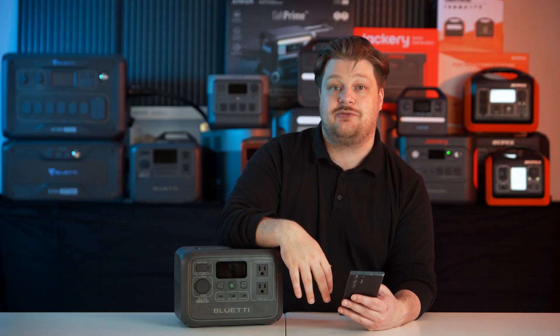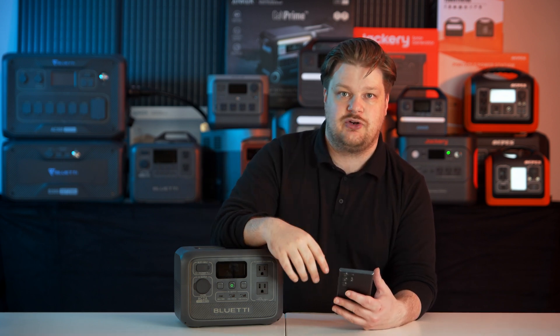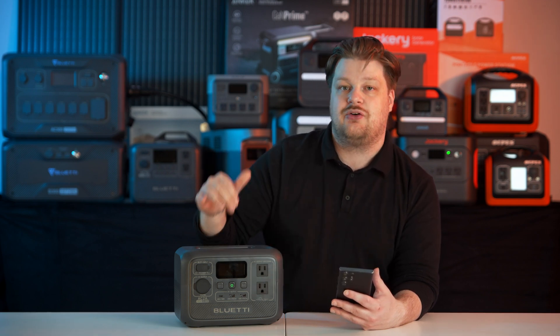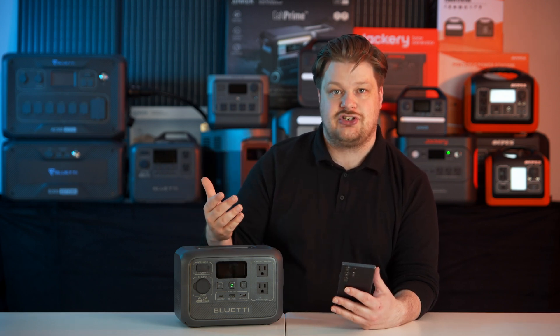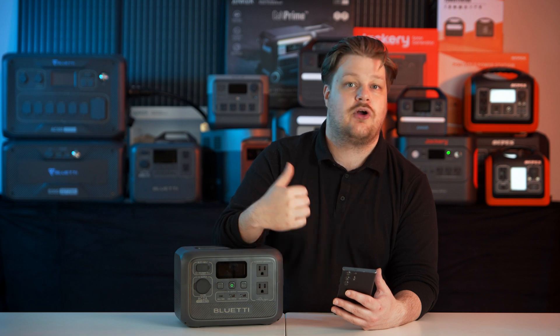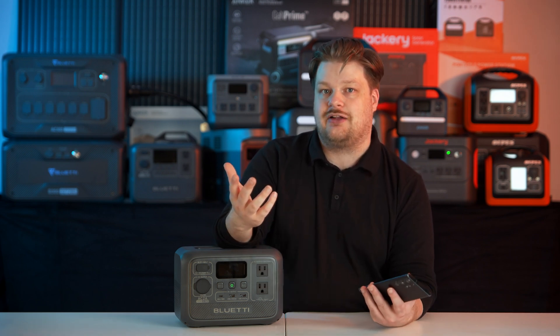The app is super fast and responsive, which is nice especially if you're far away from your station and need to change something. I think it's actually the only way you can change the charging speed on this — I haven't found a way to do it through the device itself. I try not to read the manuals, but I think you need the app to switch between turbo, normal, and silent charging modes. So downloading the app is your best bet.